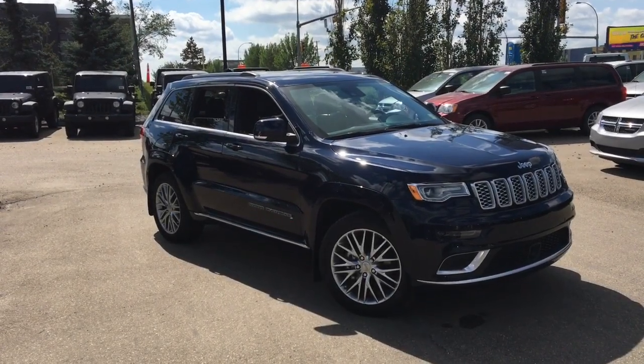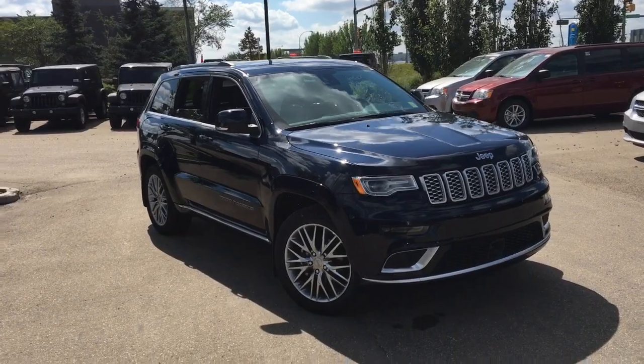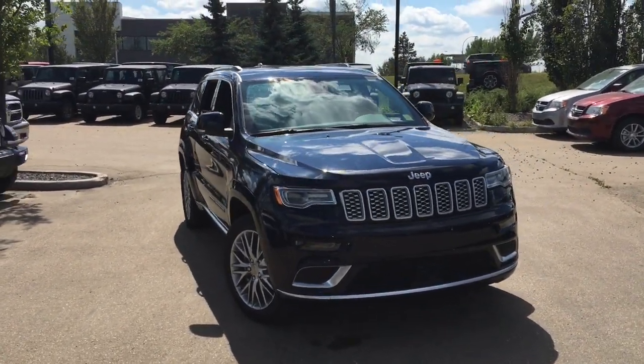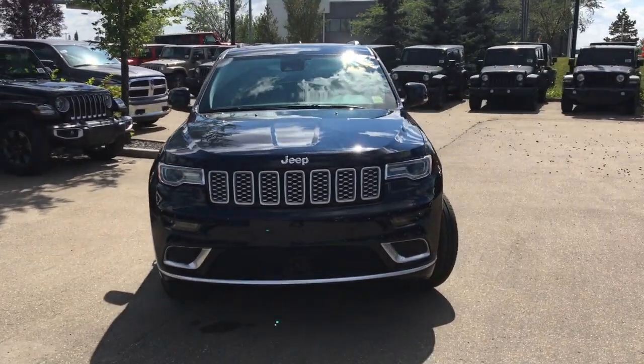Hey, what's going on everybody, it's your man David down at Crosstown Chrysler in Edmonton, Alberta. From the used car superstore, this is the 2018 Jeep Grand Cherokee Summit 4x4.